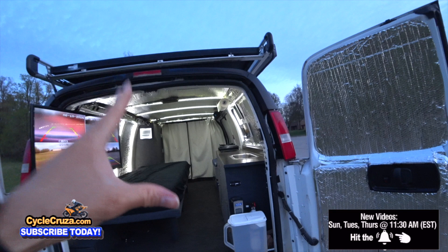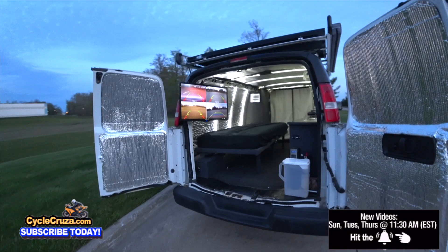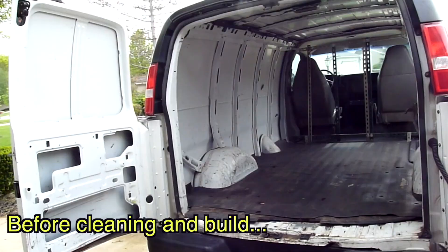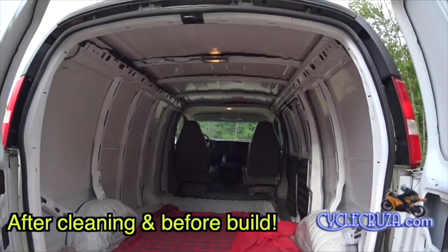And by the way, the cost of the van and the build was less than $10,000 guys. And this is a Chevy Express 3500. This has got the biggest V8 engine in it. It's a one ton van. Absolutely amazing.